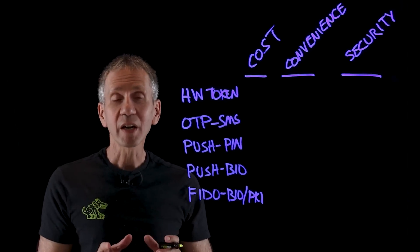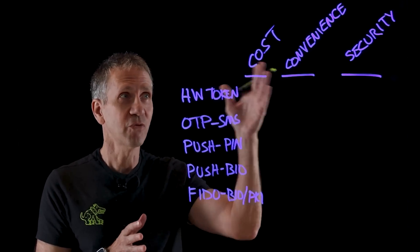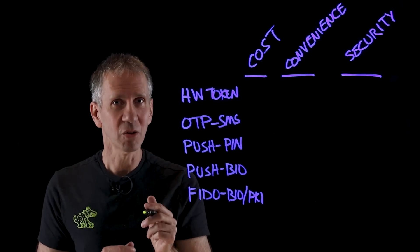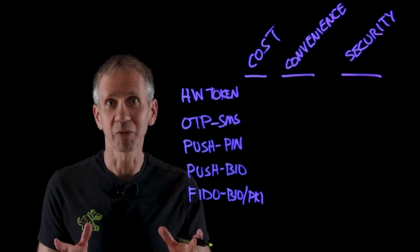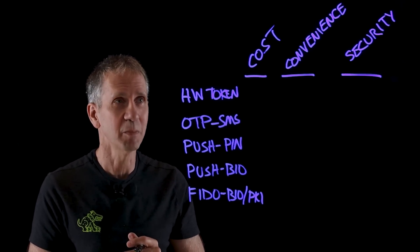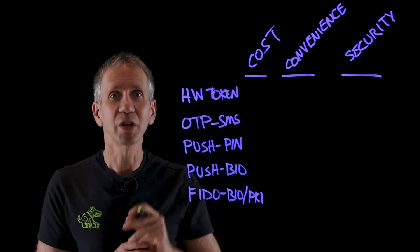Let's take a look at some alternatives and their strengths and weaknesses. This is going to be a little controversial — some of you may disagree with how I characterize these. There are a lot of variables, so I'm having to generalize. One possibility is to get rid of passwords and use a hardware token — a separate device that you carry around with you.